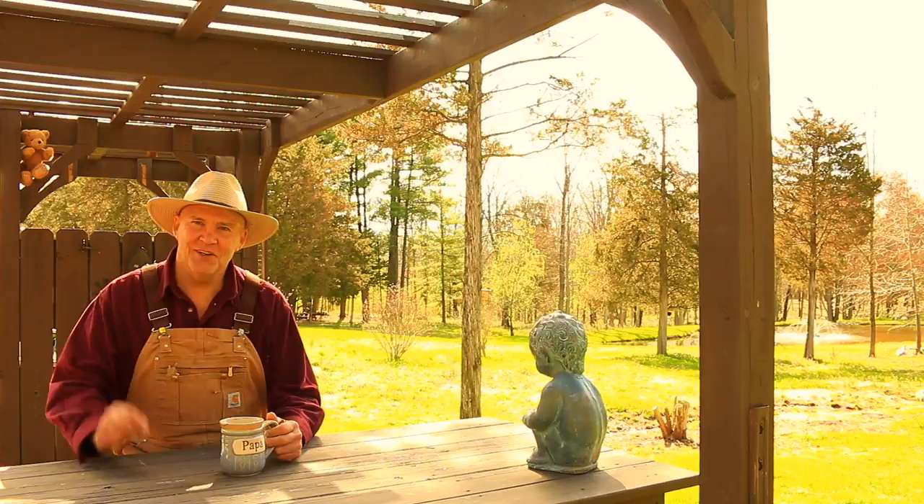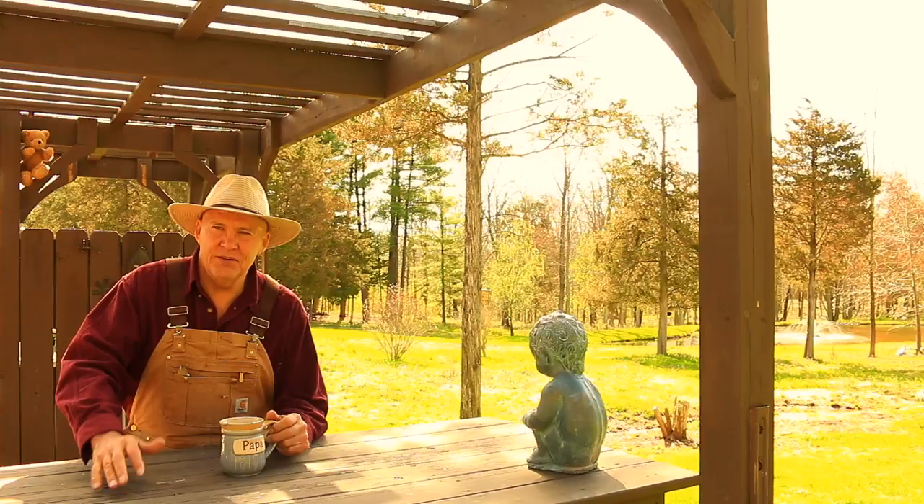Well good morning! This is Plant Smart Living with Farmer Fred. Really glad you could join me today out here in the garden. I'm out here at my outdoor garden structure slash workstation. It's a beautiful day here in spring — the Lord has provided.